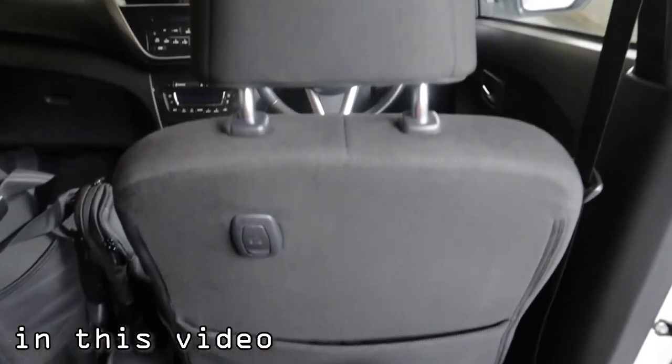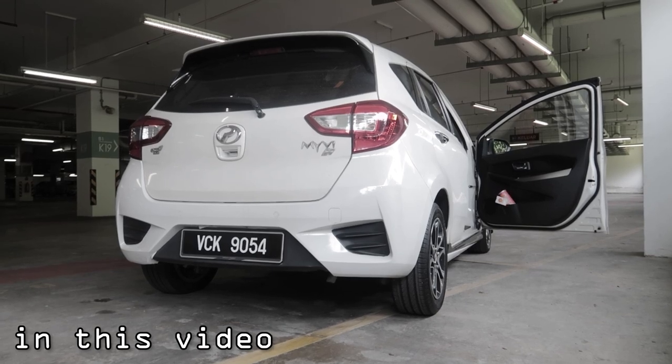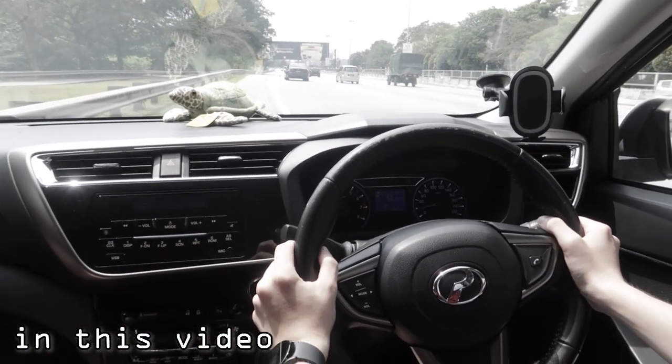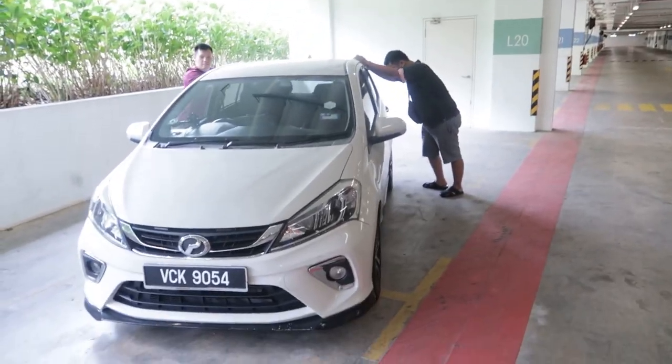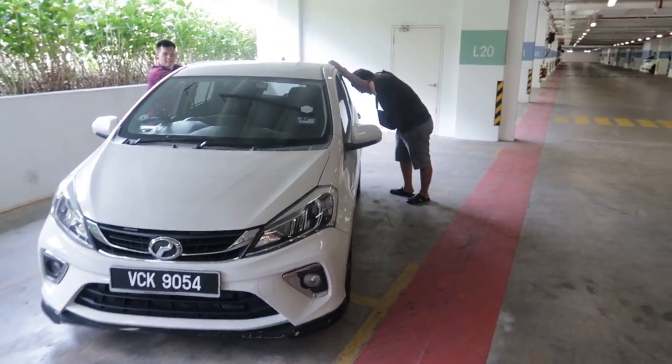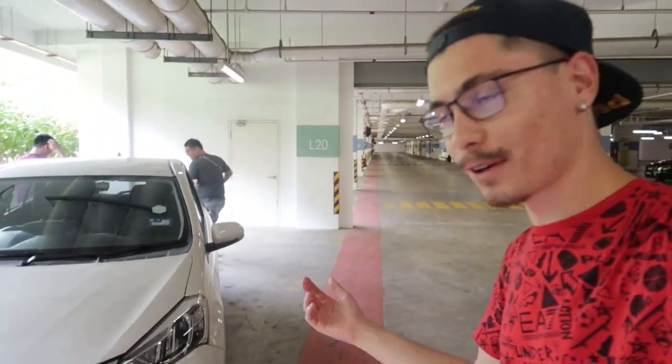Shaking it like crazy. It is very, very spacious. A lot of people asked me, Vlad, when are you going to get a Myvi? You see, those guys, they're already shaking it like crazy. You can even dive and fly with this car apart from driving.